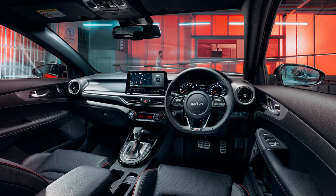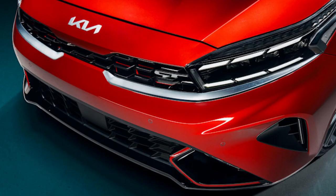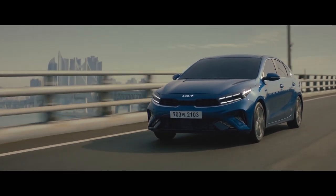As before, the Cerato is available in identically priced hatchback and sedan body styles, with four grades on offer: entry-level S, mid-range Sport and Sport Plus, and flagship GT — the latter arriving in mid-June. The S and Sport are no longer available with a six-speed manual, with a six-speed torque-converter automatic now standard in the pair, to match the Sport Plus.